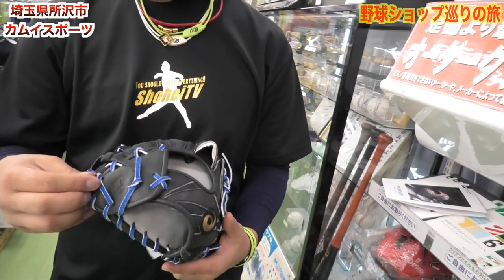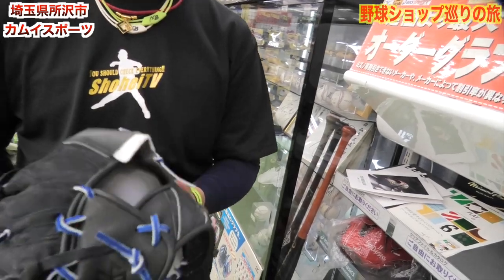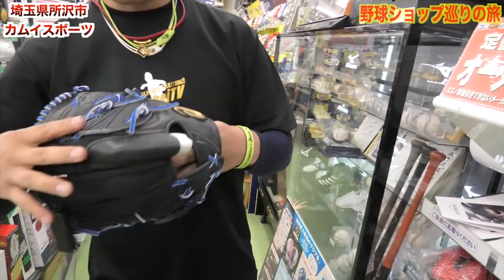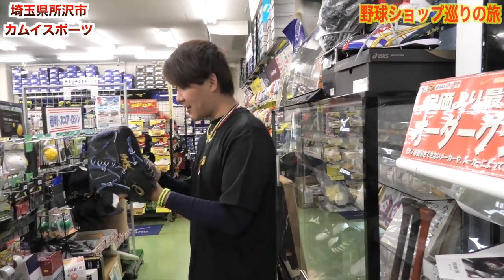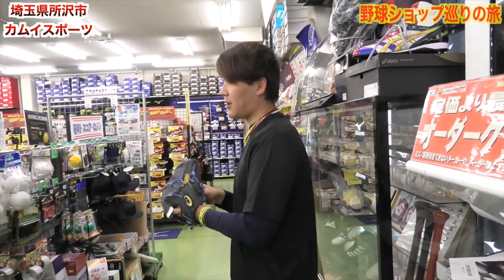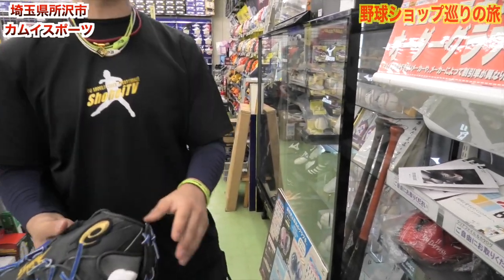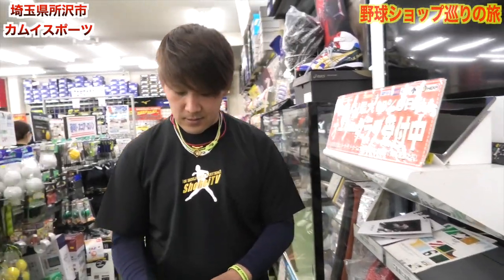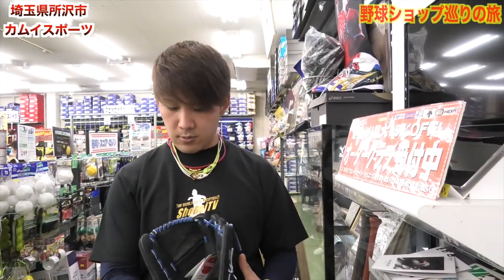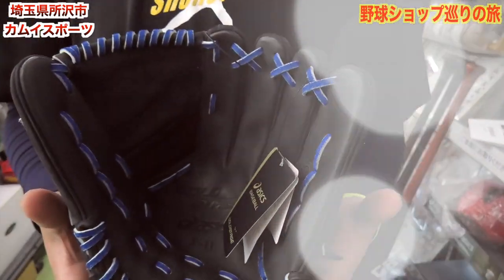こちらすごい、感動する。ASICSというのがこちらですね。翔平オオタニモデルです。ヌバック製なやつですね。このつなぎ目のウェブがこれも逆使ってますよね。逆ってこと？逆使うんですかね。何でも逆使いたいから。最近の流行りなんすかね、逆使い。硬い、超硬い。ツヤツヤツルツル、めちゃくちゃかっこいい。パッと開いてる感じ、すげー。